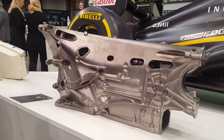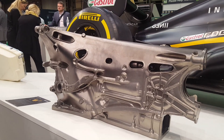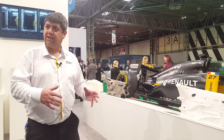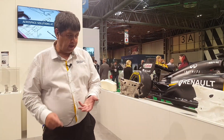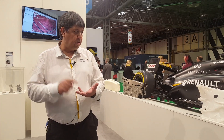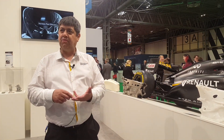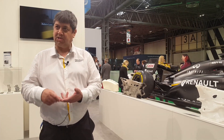Our transmission housing is a titanium casting. To us, it makes sense to bring the pattern manufacture of that in-house. First, because it reduces cost significantly. Second, because it gives us better process control. So we took a lot of time understanding what the foundry requirements were from a pattern, and making the best possible pattern for the foundry.